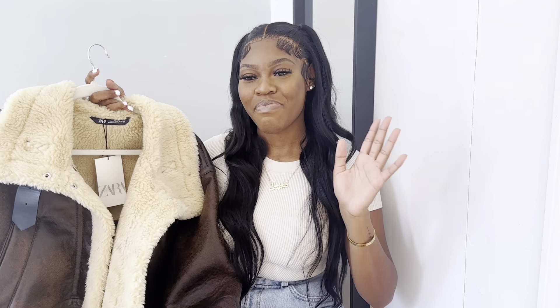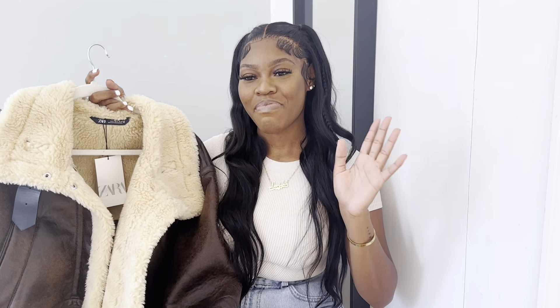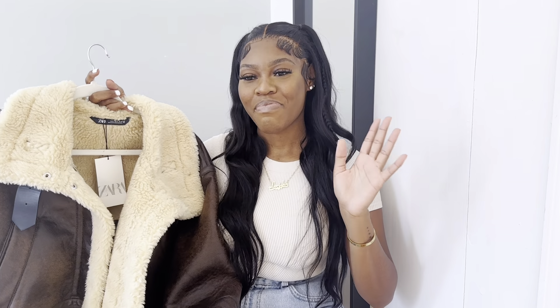If you don't have a shearling right now, you are missing out. It's $129, which is not bad, and Zara coats really do tend to last in quality. I have to replace my Zara black puffer that got stolen — you'll probably see that in the winter haul. That was it for my Zara haul. Thank you guys so much for watching. Comment down below what other videos you want to see from me.